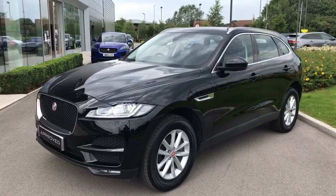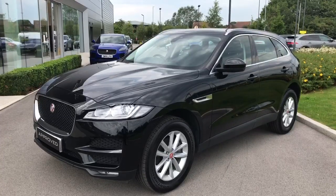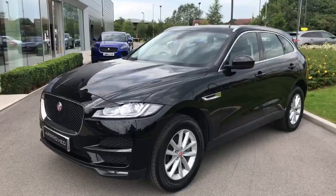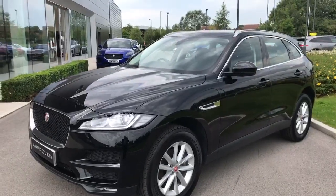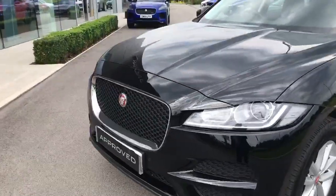Hello, it's Chris here from Swansway Jaguar in Crewe, back with another approved used Jaguar. This time it's the 2 litre diesel 180 automatic all-wheel drive F-Pace Prestige model. This car is in Navrick Black, and we've got the chrome front grille surround.